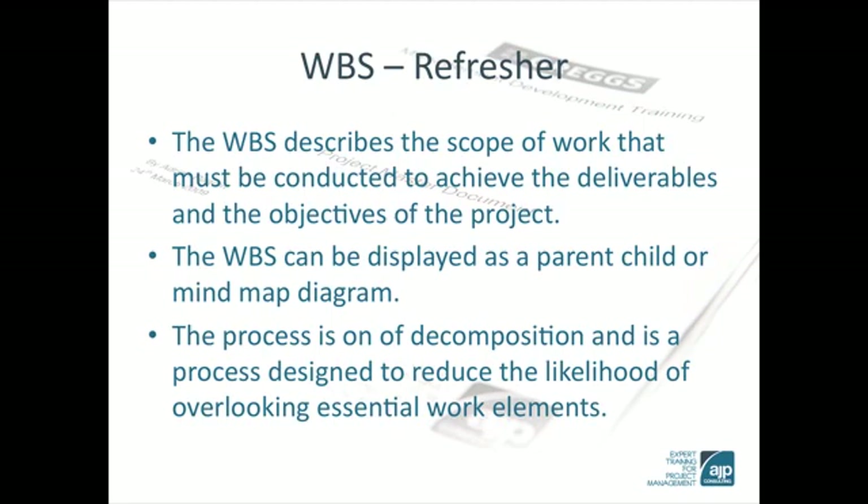The WBS sits at the heart of all waterfall project management methodologies. The WBS is a process that results in a set of work packages, activities and tasks that are required to complete the deliverables. Using decomposition, the project team can break the deliverables down into measurable chunks. The subsequent timeline, cost plan and sequencing are all based on the WBS. So let's have a look at how the process works.